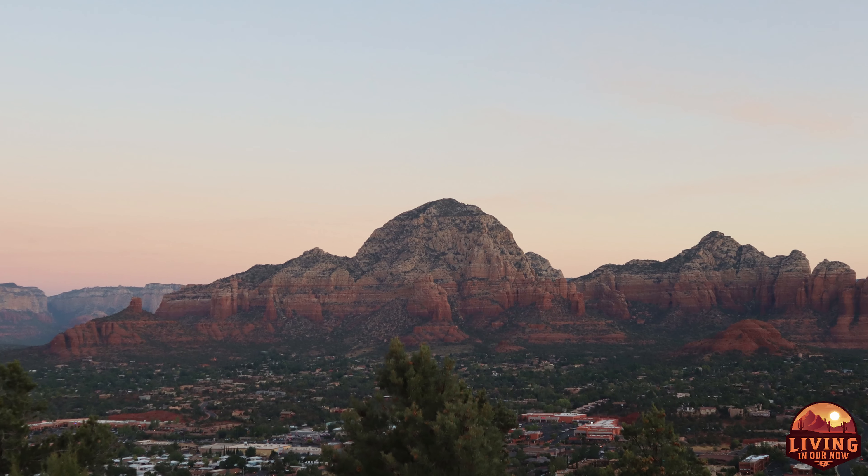So today we are exploring the beautiful town of Sedona, Arizona. The first thing on our list is something that I've wanted to do ever since the first time I visited Sedona, and that is to watch the sunrise over Sedona.